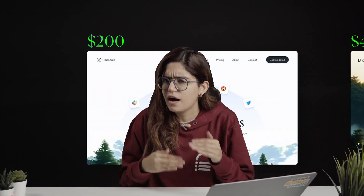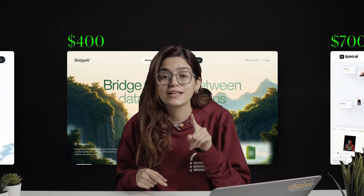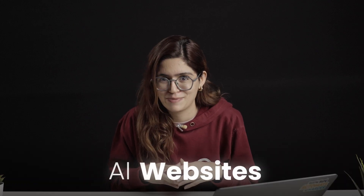If you want to sell more websites at a higher price in 2025, then you need to watch this video till the end. What if your clients didn't just pay you once but kept bringing in $500 every single month? That's only possible when you stop offering basic websites and start offering AI websites.